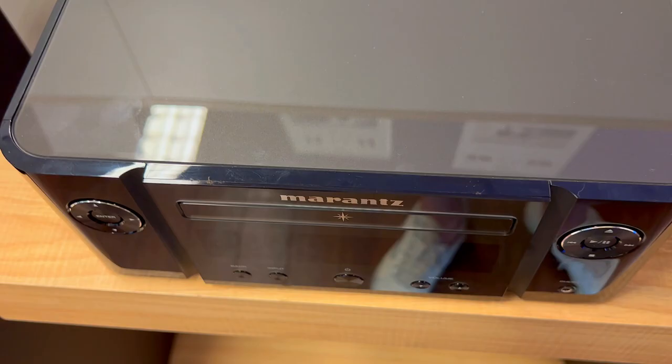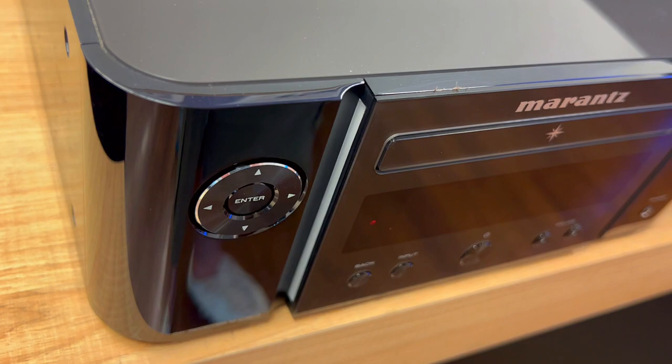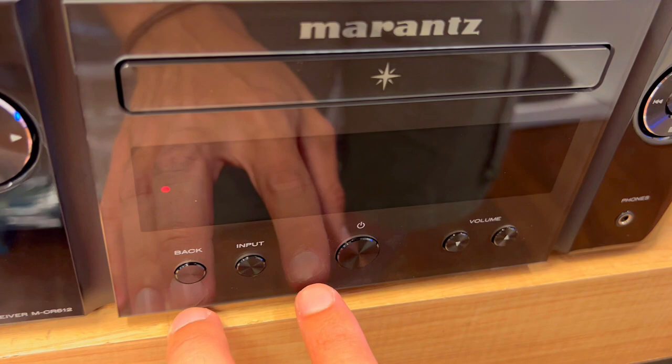First, it has a wide range of connectivity options, including AirPlay 2, Bluetooth, EOS, and Alexa compatibility. You can stream music from various sources such as Spotify, Tidal, Deezer, Amazon Prime Music, and Apple Music. You can also use voice assistants to control the system through their respective apps.